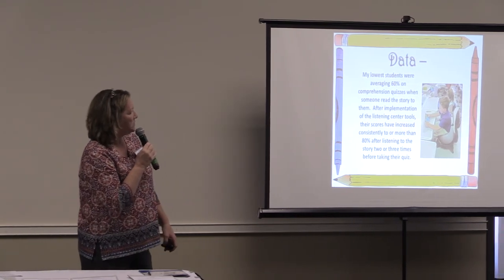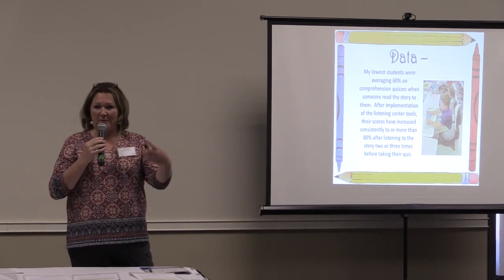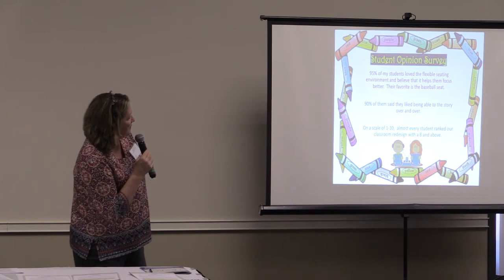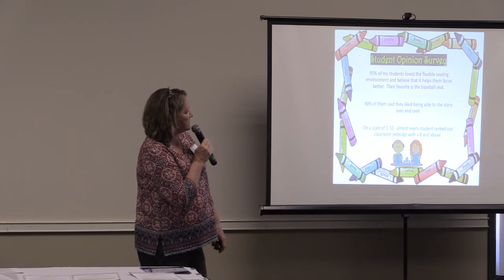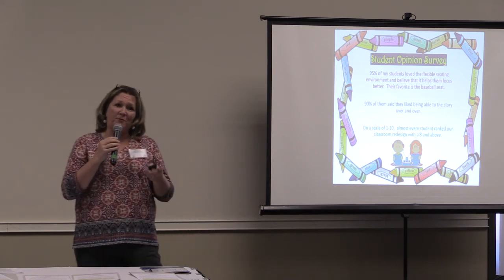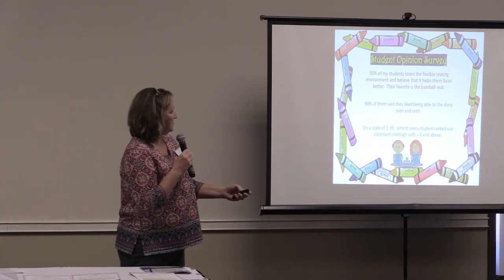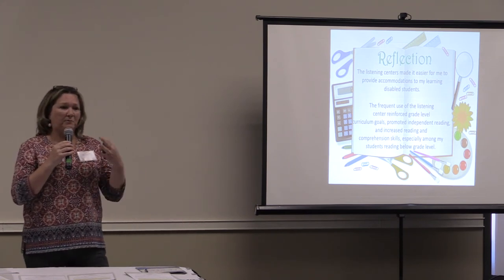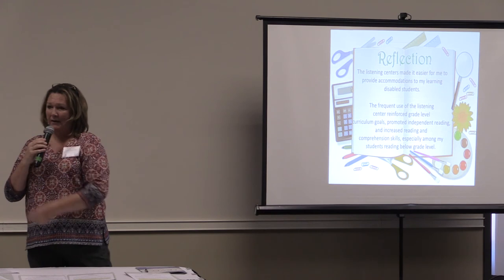That's just the data. My lowest students were averaging 60% on comprehension quizzes on my AR, and I saw drastic progress by some of them getting to hear the story more and more rather than just me reading it one time. 90% of the students love the flexible seating environment and believe that it helps their focus. We voted on different chairs and did a graph. I was really surprised — there were maybe four students who still just want the basic first-grade chair, so not all students want the change. The listening center made it easier for me with the large classroom — I could work with one group while keeping another group engaged at the same time.